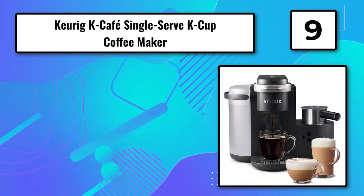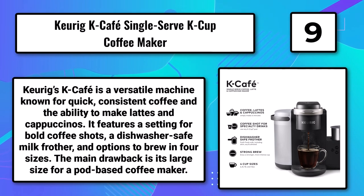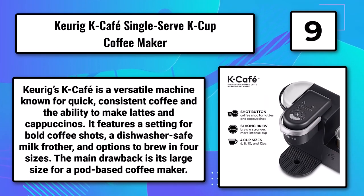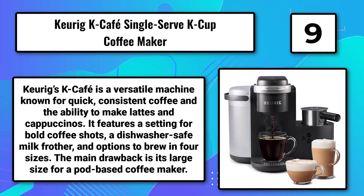Number 9: The Keurig K-Cafe Single Serve K-Cup Coffee Maker. Keurig's K-Cafe is a versatile machine known for quick, consistent coffee and the ability to make lattes and cappuccinos. It features a setting for bold coffee shots, a dishwasher-safe milk frother, and options to brew in four sizes. The main drawback is its large size for a pod-based coffee maker.